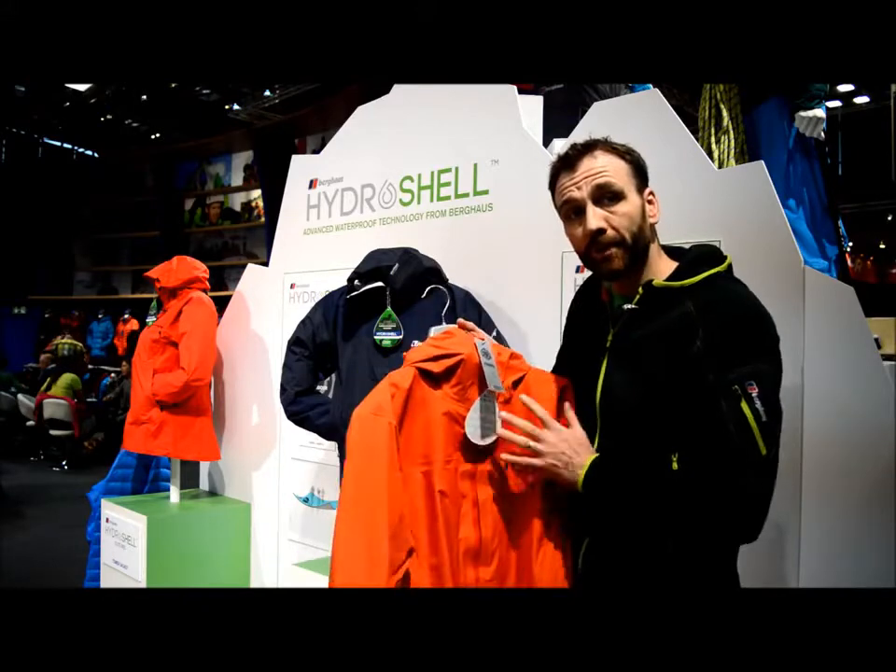In the main body of the jacket you've got the extremely durable, very waterproof and still very breathable Hydro-Shell Elite Pro, which is another of the Berghaus Hydro-Shell family.